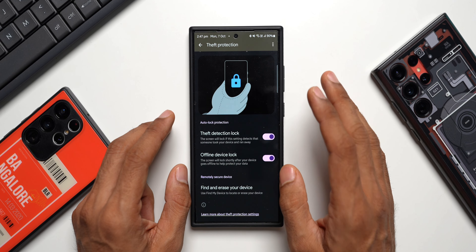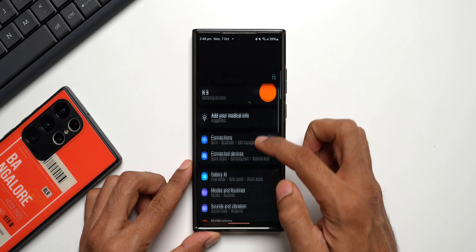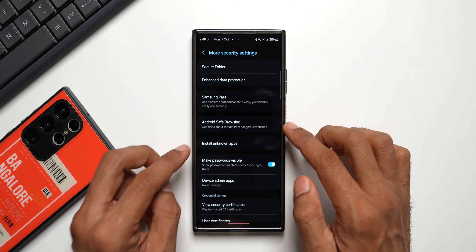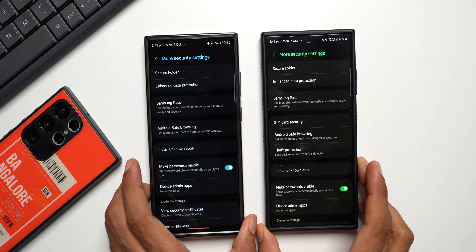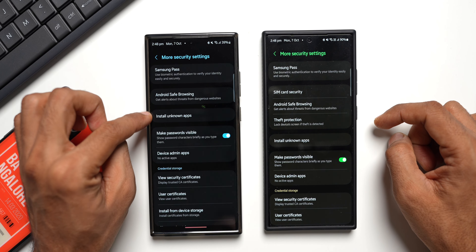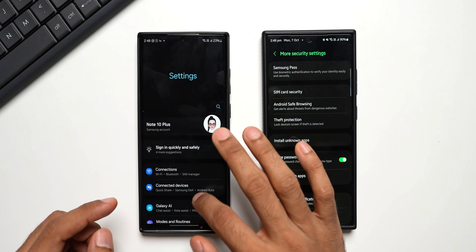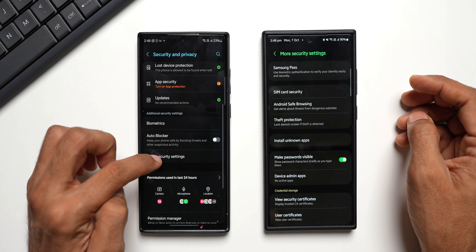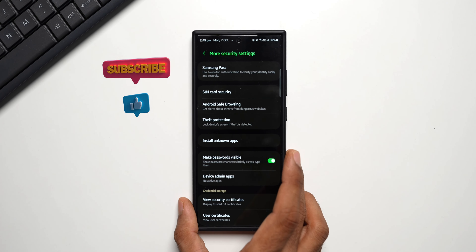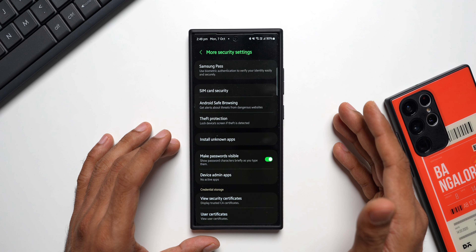Now let's see if we have this feature on the Galaxy S23 Ultra. Going to Settings, tapping on Security and Privacy, then More Security Settings — no, we do not have the theft detection option on this device. On the S24 Ultra you can see Theft Protection when you scroll down, but it is not available on the S23 Ultra. Let me also check the Galaxy S22 Ultra — going to Settings, Security and Privacy, More Security Settings — again, no theft detection feature available on the S22 series. Right now this feature is only visible on the Galaxy S24 series, but you may get it soon with the next Google security patches.